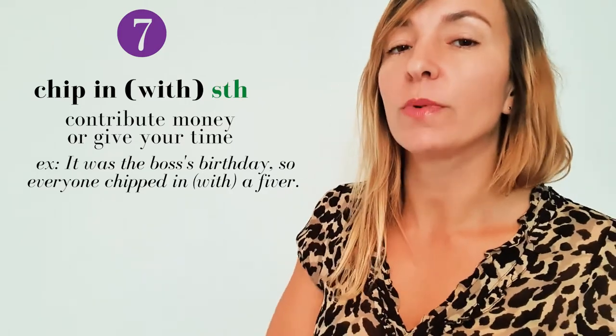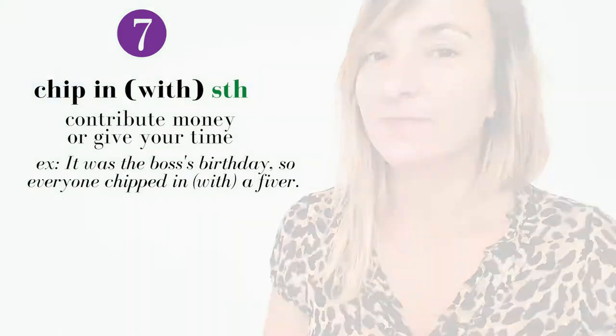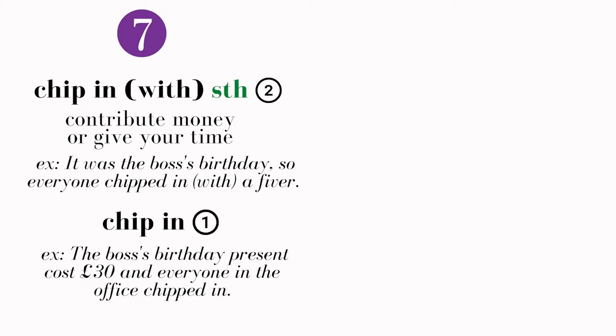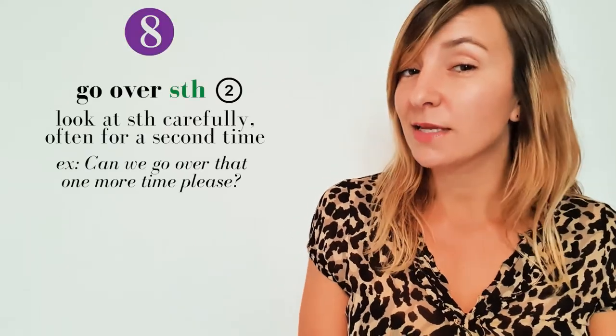I've just realized while editing this video that in my example sentence, 'chip in' is actually a type two phrasal verb, not a type one. So we could say 'everyone chipped in a fiver' or 'everyone chipped in with a fiver.' However, 'chip in' can also be type one where it takes no object — for example: 'The boss's birthday present cost 30 pounds and everyone in the office chipped in.'